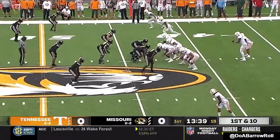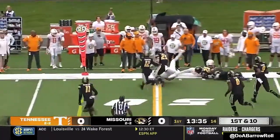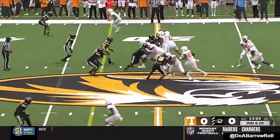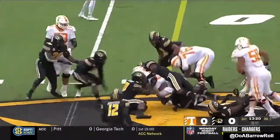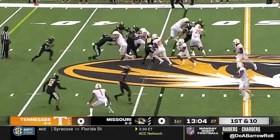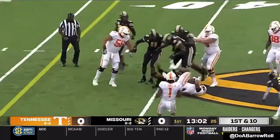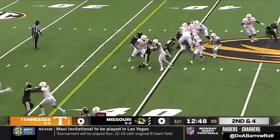He said he had a good week of practice. He will throw it on first down, and on second and three there's a big hole off the left side again. They're actually second in the conference in rushing attempts, only behind Arkansas.